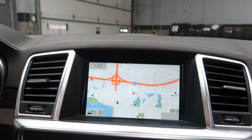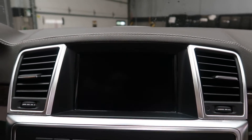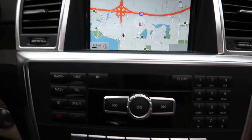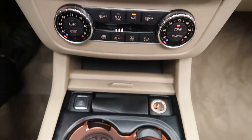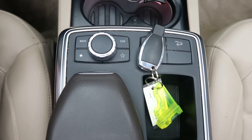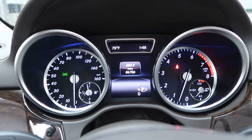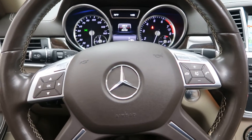The parking assistance package includes a surround view backup camera with front and rear sensors and navigation. Additional features include hard keys for the media display, heated seats, dual climate controls, heated and cooled cup holders, and a turn wheel for the infotainment center. This GL 450 has 86,706 miles, with CarFax and service records available online.